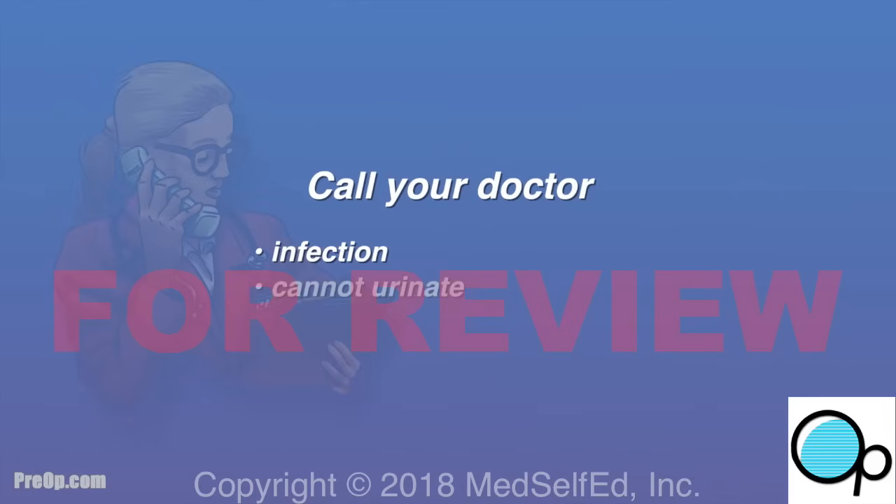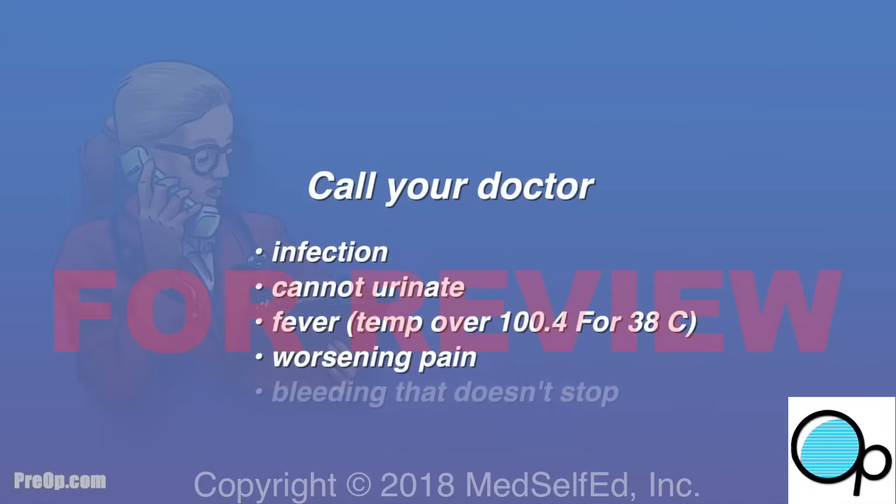Call your doctor if you cannot urinate, have a fever, worsening pain, or bright red bleeding that doesn't stop. Rarely, hospital admission for antibiotics or blood transfusion may be needed.